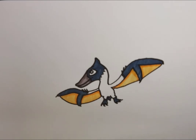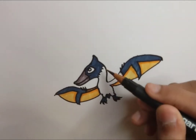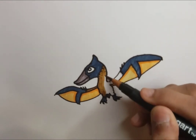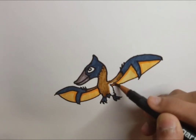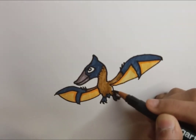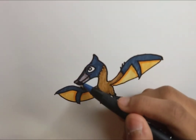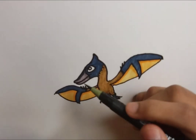Probably most pterosaurs had some kind of fur covering, but we don't really know for sure yet. It's kind of like saying we know raptors had feathers because we've discovered them with impressions of feathers, so it's possible that T. rex had feathers too — we might just draw a T. rex with feathers looking like a big oversized meat-eating chicken. That's basically what we're doing here with Pteranodon.